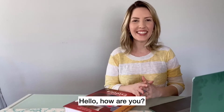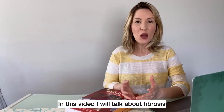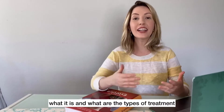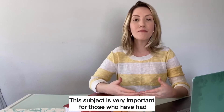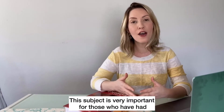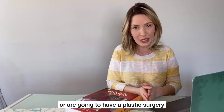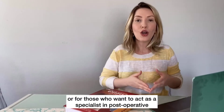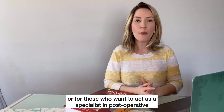Hello, how are you? In this video, I will talk about fibrosis, what it is and what are the types of treatment. This subject is very important for those who have had or are going to have plastic surgery, or for those who want to act as a specialist in post-operative.